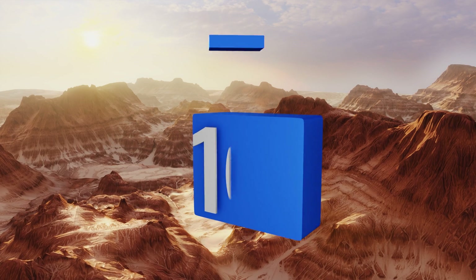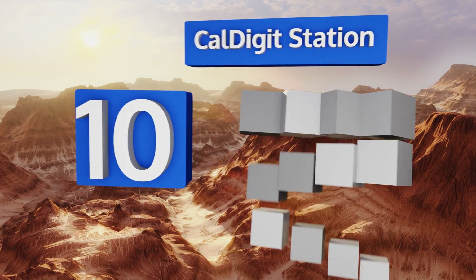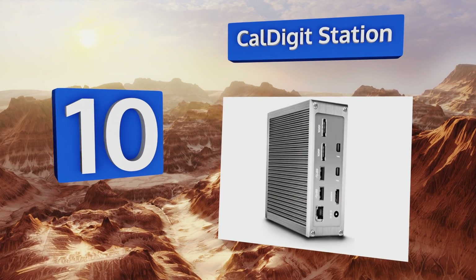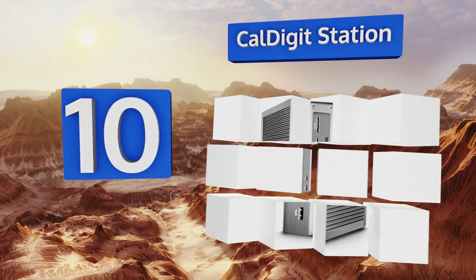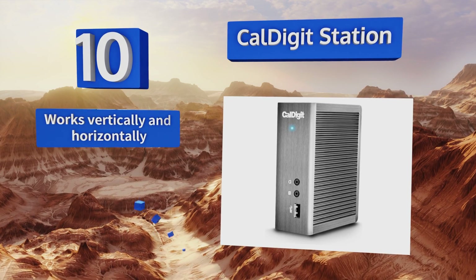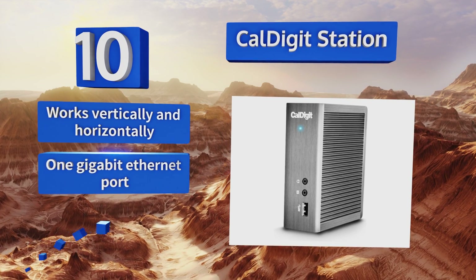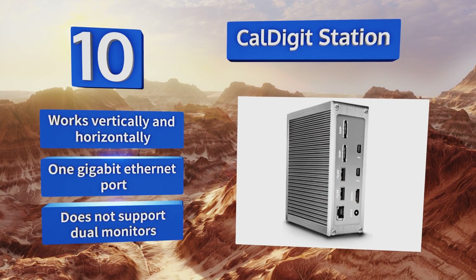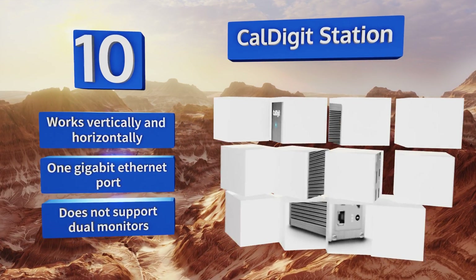Starting off our list at number 10, the CalDigit station is strong and sturdy with a brushed metal casing. It'll house up to a 5-way daisy chain and has three USB and two mini DP ports. Just be aware that transfer speeds can be affected if too many devices are connected. It works vertically and horizontally and comes with a 1-gigabit Ethernet port. However, it doesn't support dual monitors.